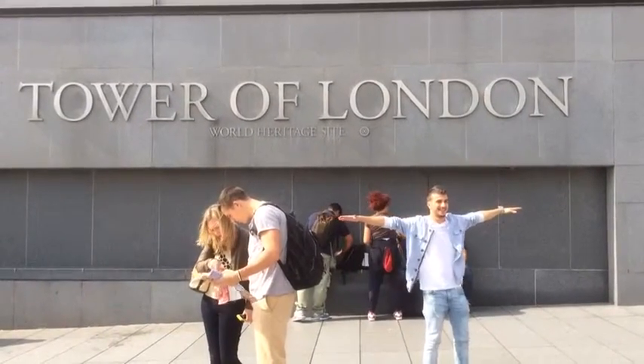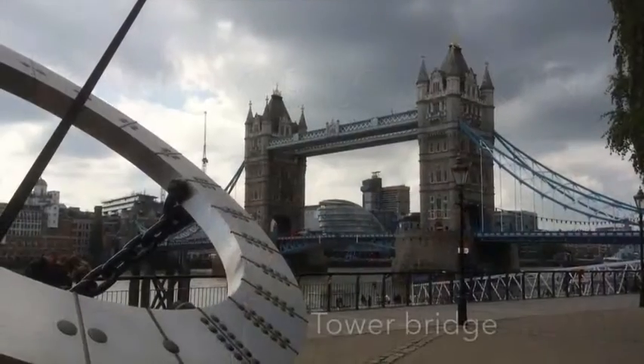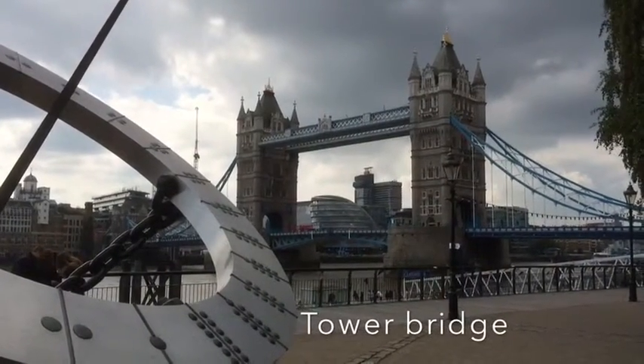Hi everyone, enjoy Tower of London and nearby attractions. The first attraction is Tower Bridge.